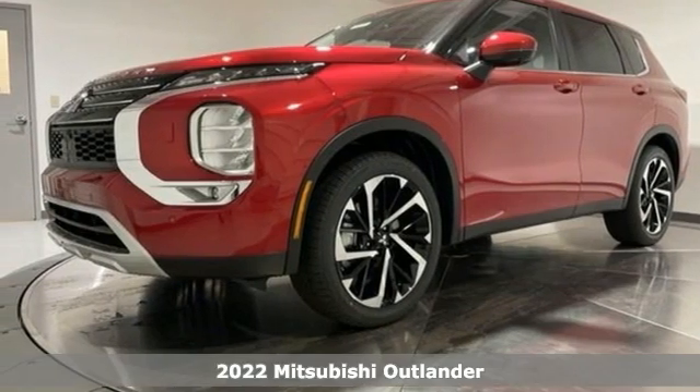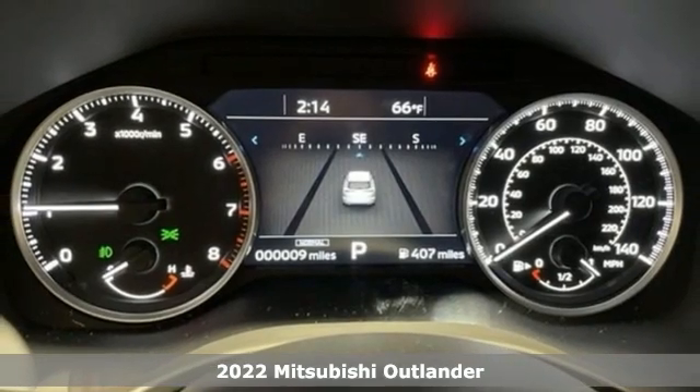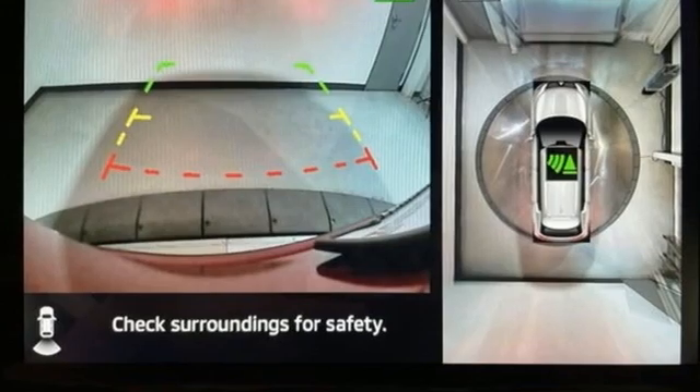It's a new 2022 Mitsubishi Outlander. You can carry the whole family and everything that comes with them in comfort and class. Plus, it offers an exciting list of features.